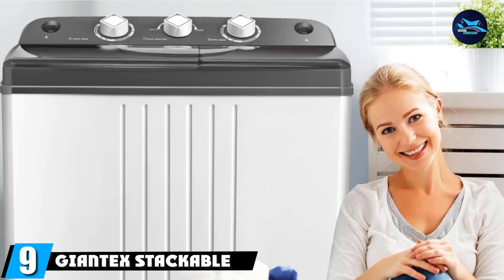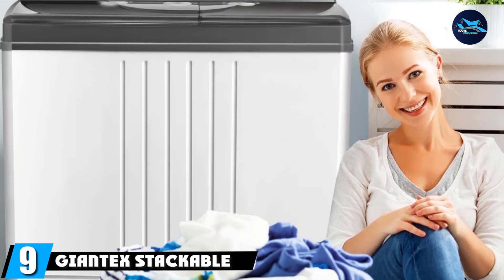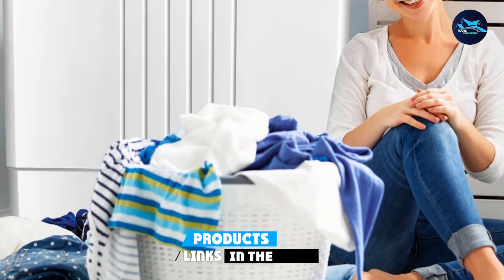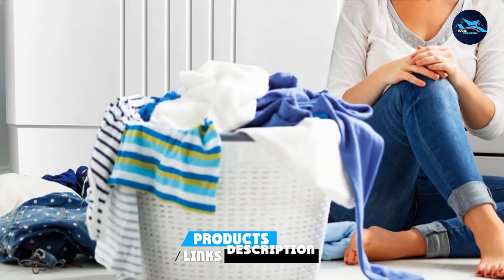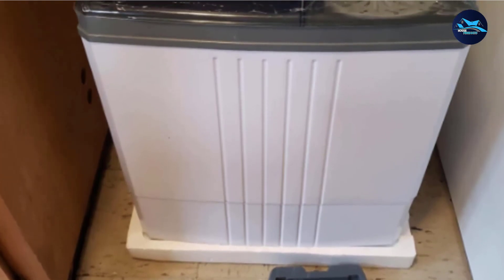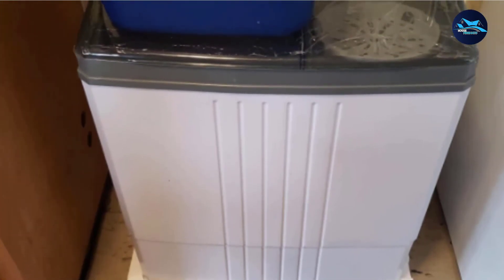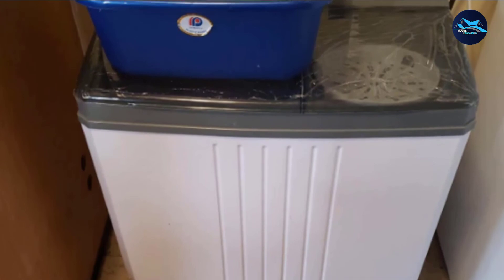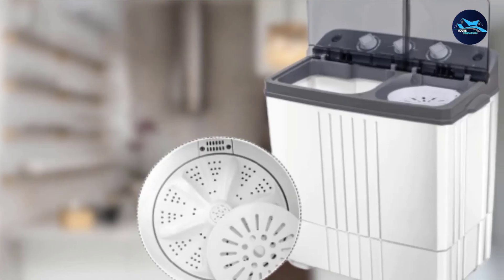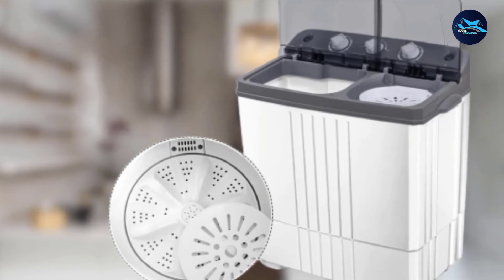Next at number 9 we have John Tex Stackable Washer and Dryer for home. Are you looking for a perfect washing machine for your home? Then you can buy this John Tex Stackable Washer and Dryer. The John Tex is accurate for home use. While washing, you can see everything inside through the lid and stop filling water by yourself. Also, it can be moved easily using the handles provided.